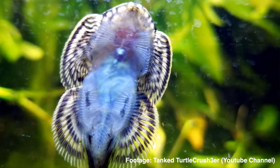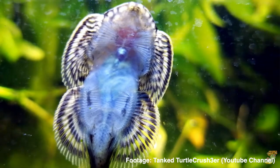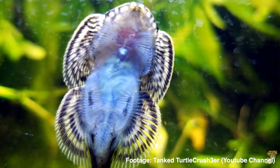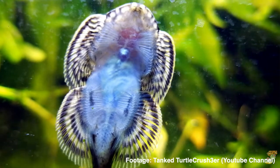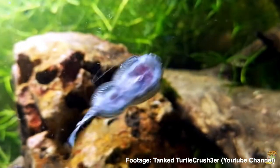Next we've got a bit of an oddball algae eater, and that is the hillstream loach. Hillstream loaches are basically a little stingray-looking fish, and they literally go around in all the nooks and crannies and eat all that algae that you can't get to. The only thing you're going to need with the hillstream loaches is flow. Your Neon Tetras can do really well as long as there's some calm areas in your tank, so this is for your larger aquariums, and make sure your hillstream loaches are in groups.